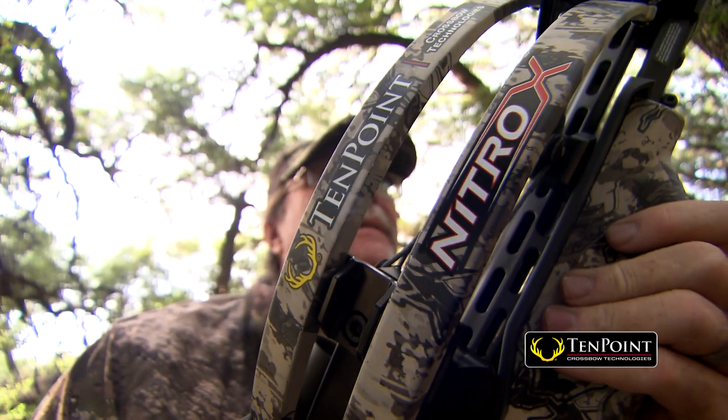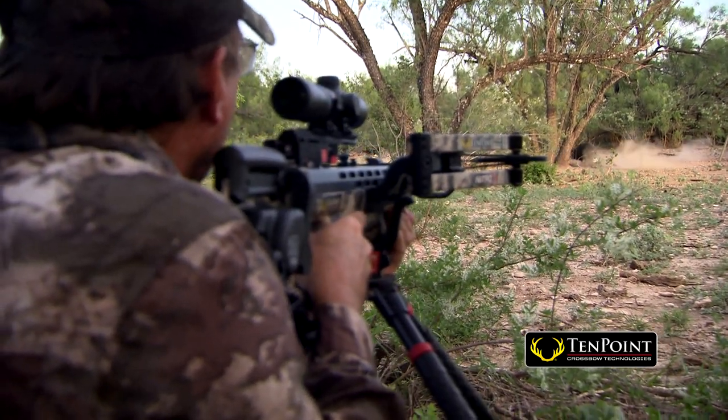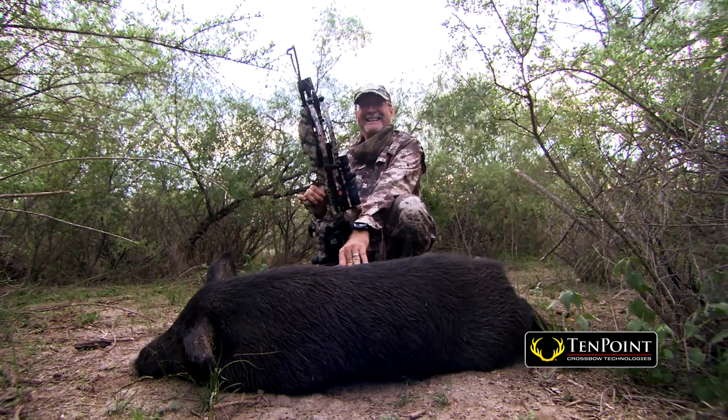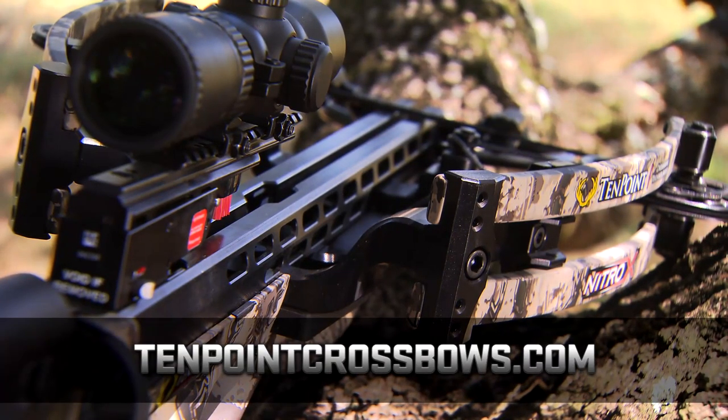This TenPoint Nitro X is basically designed to give you fast, quiet, easy-to-use power straight out of the box. And for me, that's what I'm looking for as I start looking at the evolution of crossbows — where they were and where they are now.